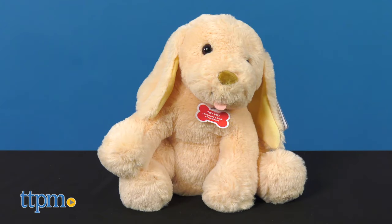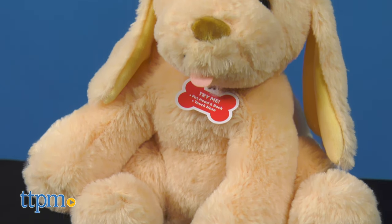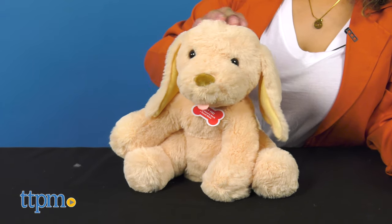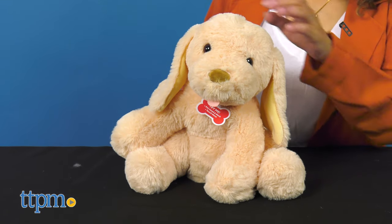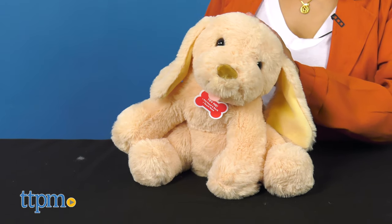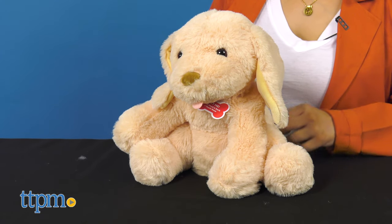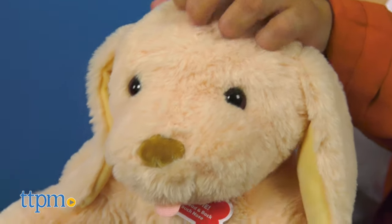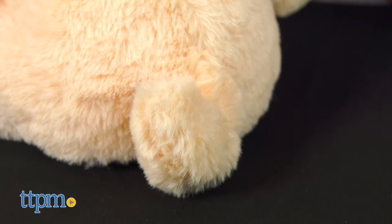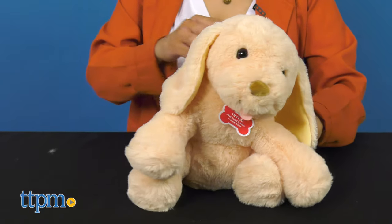Moving on to My Pet Puddles. Puddles comes in a beige coat with embroidered features and a cute tongue that sticks out. He's an interactive best friend who reacts to pets and cuddles just like a real dog. Give Puddles a pat to feel him come alive in your arms with head and tail movements and soft yips that activate with the gentle touch of his super soft plush.